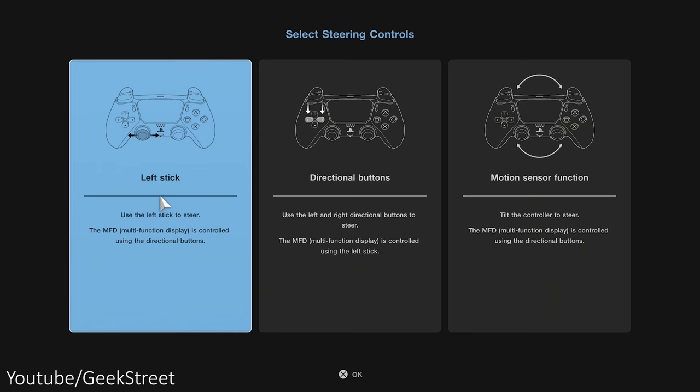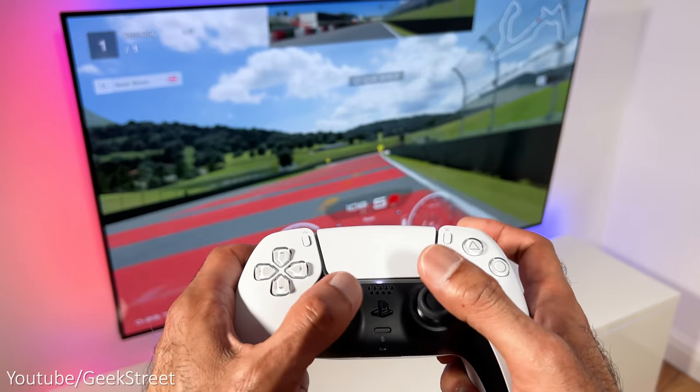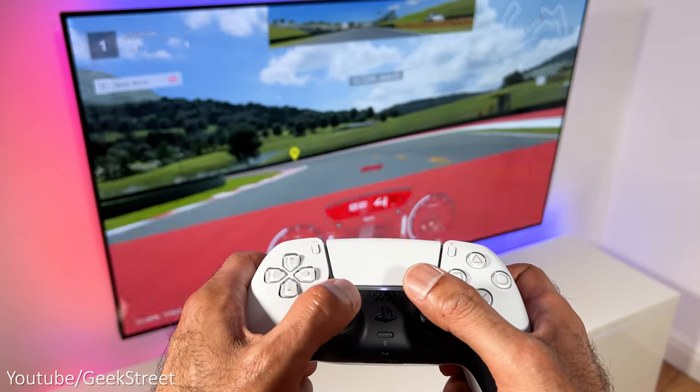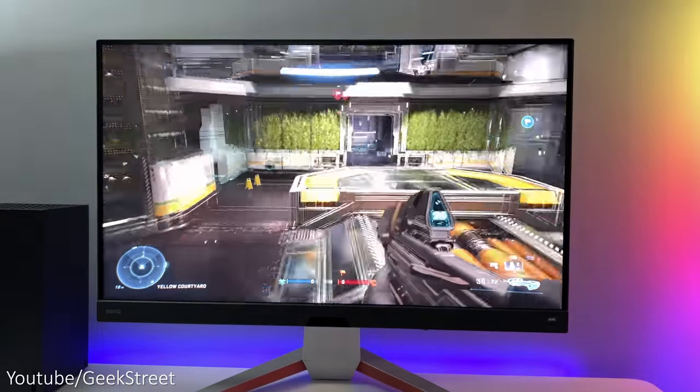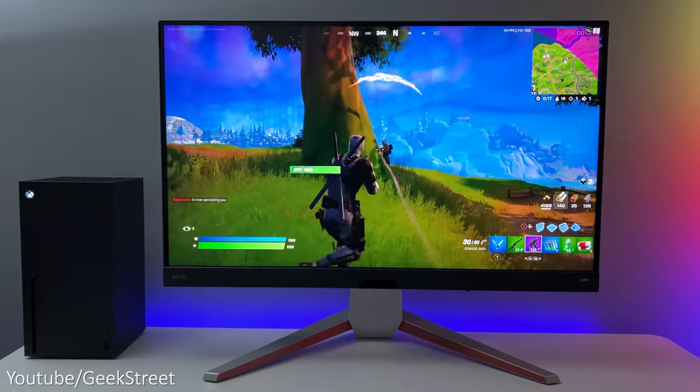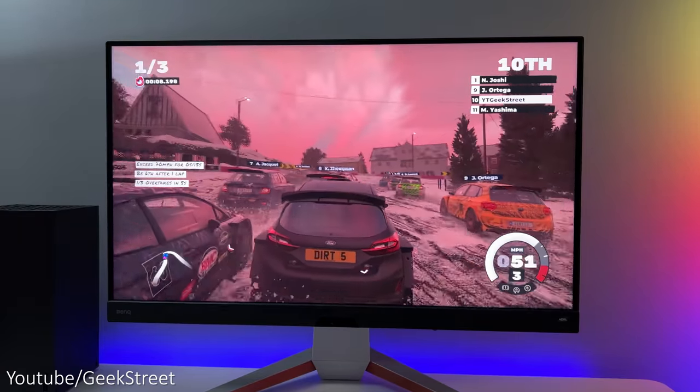For me the best settings are left stick with R2/L2 buttons — this gives the best experience in the game with the controller, and with the adaptive triggers it feels awesome. If you're a casual gamer jumping between different types of games like first-person shooters, role-playing games, and racing games, then a controller is more than sufficient.